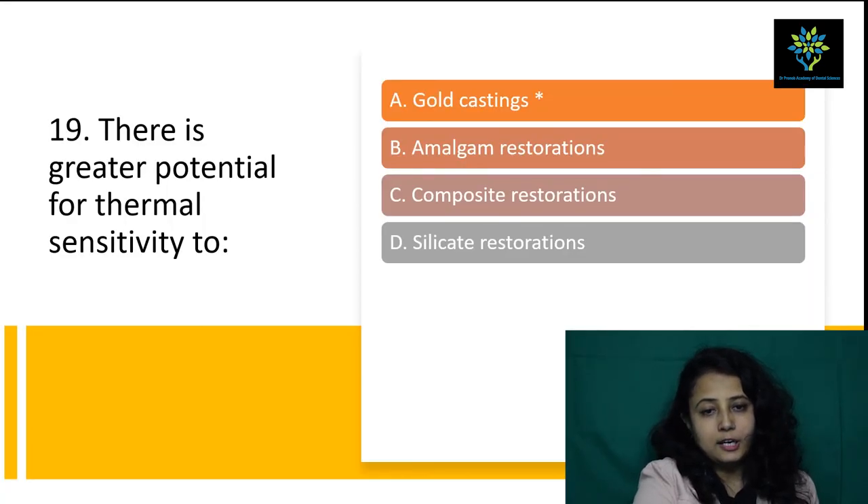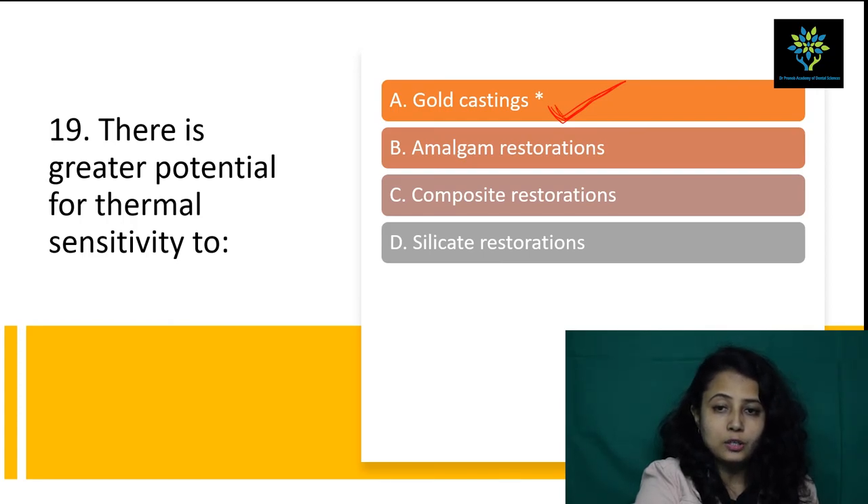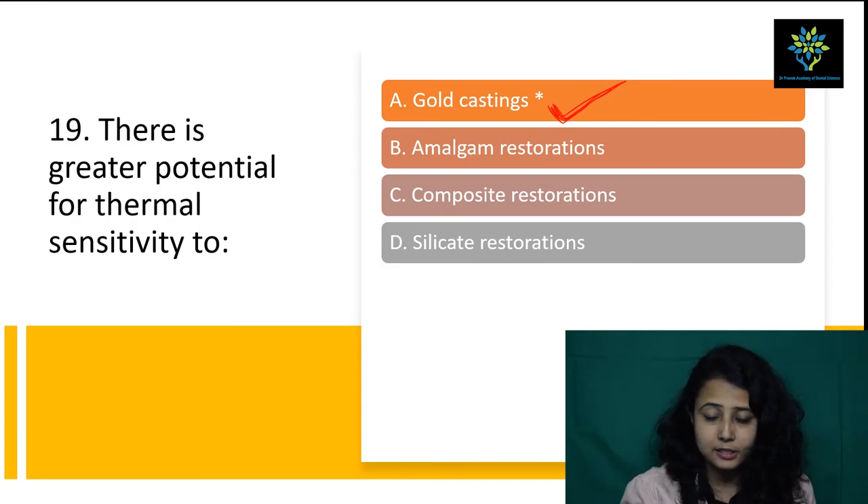Next question: there is greater potential for thermal sensitivity to — A) gold casting, B) amalgam restoration, C) composite restoration, E) silicate restoration. Gold is a noble metal and passes heat faster than any other material. So gold casting is the answer. Silver is also a noble metal present in amalgam but comes next to gold. Answer is gold casting — there is greater potential for thermal sensitivity to gold casting.